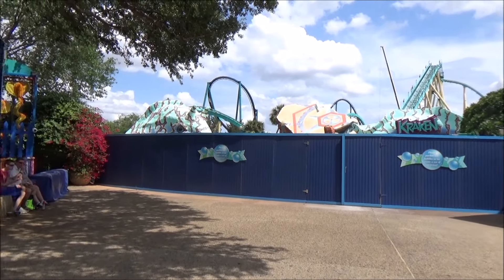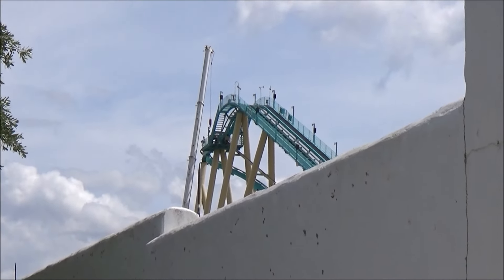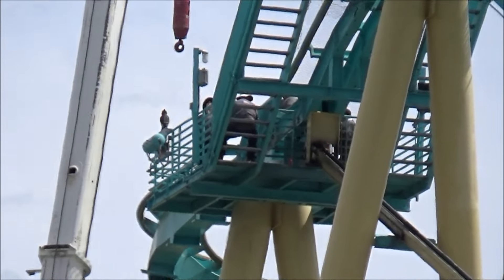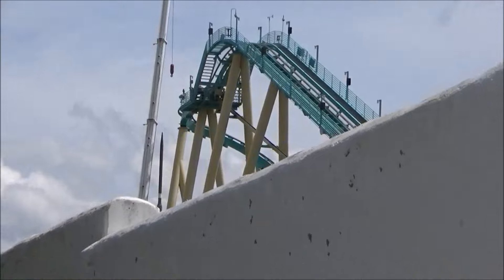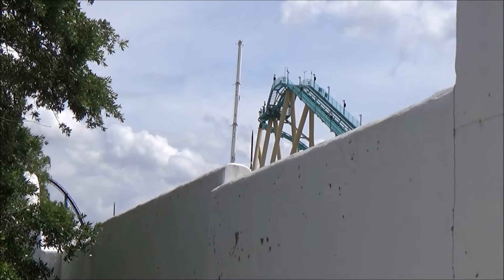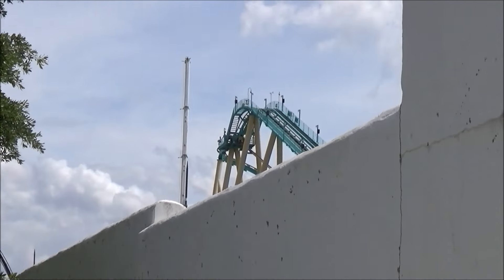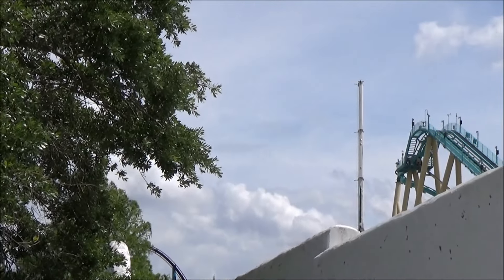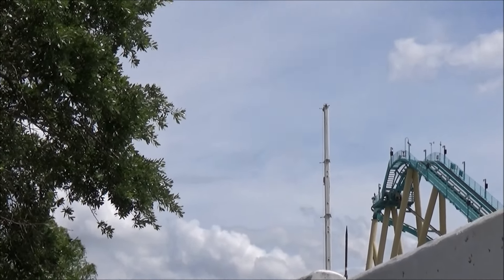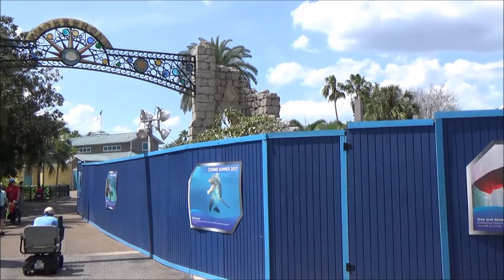One more look at Kraken — we can see the crane is turned towards the top of the lift now, with the hook dangling down and workers up there. They may be working on lift maintenance as well, which is a good time to do while the coaster is closed for VR installation. We'll be keeping an eye on Kraken. We strive to be the most informational and quickest at providing SeaWorld Orlando news — we were the first to bring you the news about Infinity Falls.